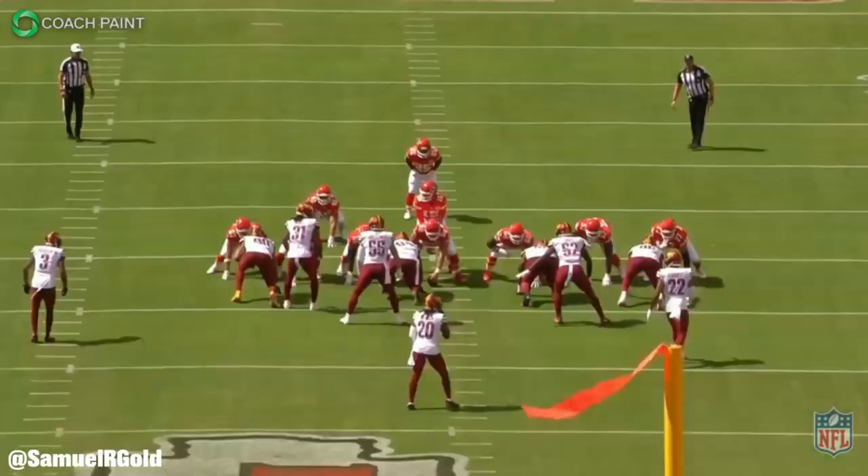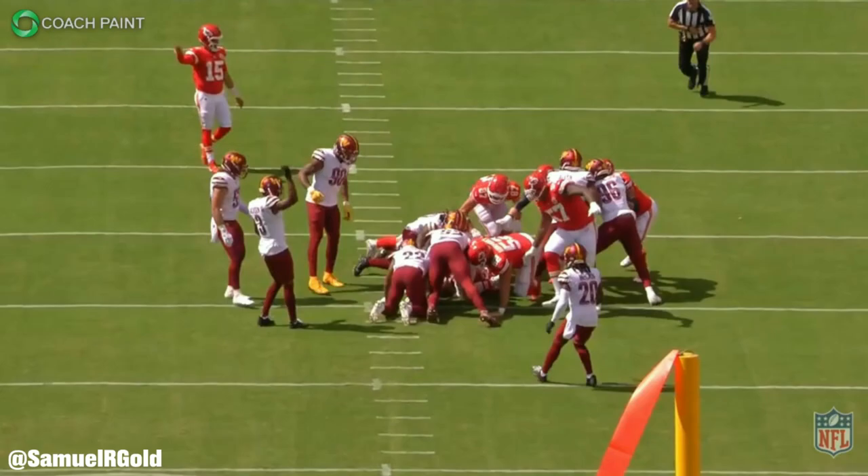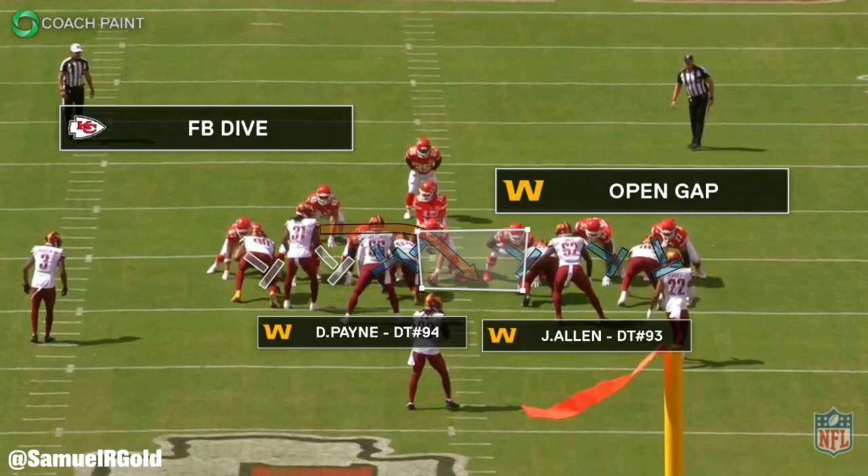Third downs were a big problem for this defense and there is still a big problem in preseason as well. Starting with the first one in the first drive, you have a third and one. With how good Washington's interior defensive line is, I was hoping they would be able to stuff the Chiefs' running game here. That obviously didn't happen. Pay close attention to Deron Payne, who is number 94, and also Jonathan Allen at number 93.